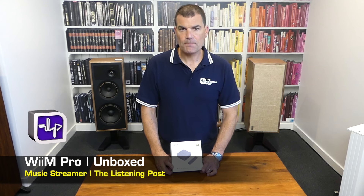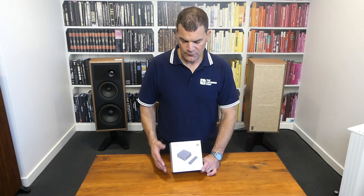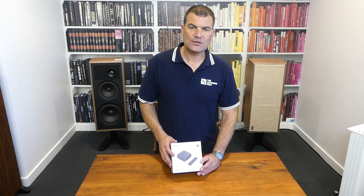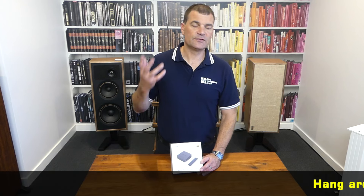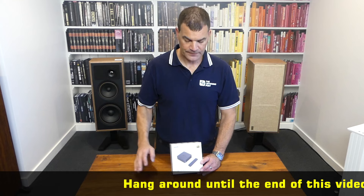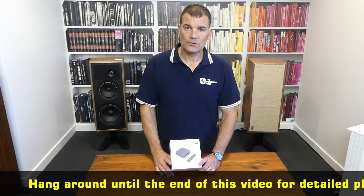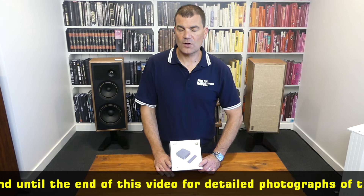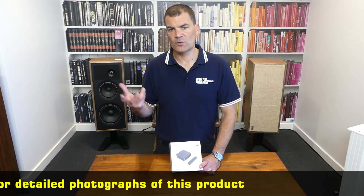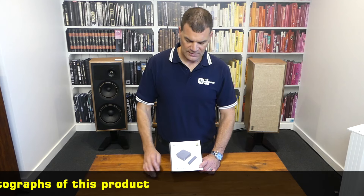This amazing multi-format streamer is taking the world by storm. It features support for Spotify, Tidal, Deezer, Qbuzz, Airplay 2, Chromecast, to name just a few. It's so easy to use, with a complementary app that allows for both multi-room control and setup with absolute ease.